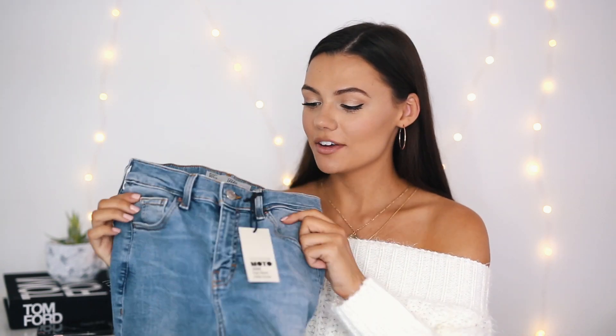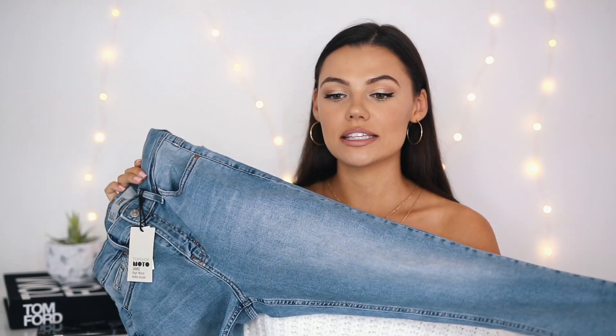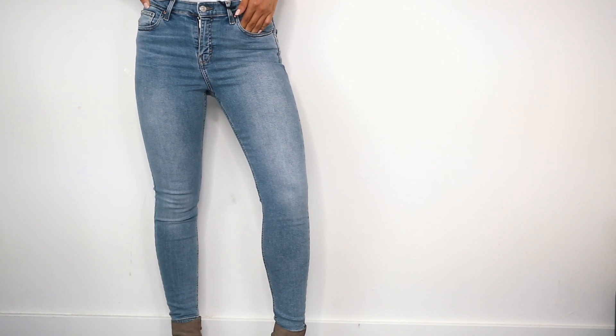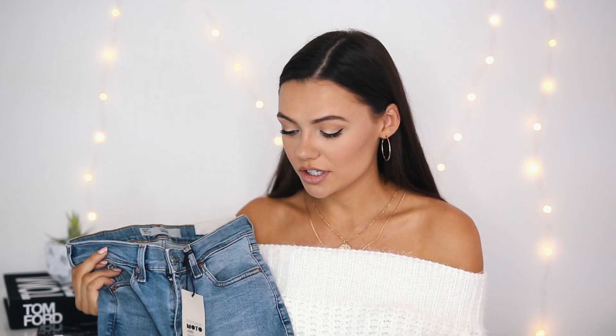Next up I got two pairs of jeans. The first one is this plain blue color — they're their Jamie jeans which are high waisted. I love high waisted jeans; they look good on a lot of different body types. They're also ankle grazers so you don't have to tuck them into your booties — they'll just stop right at your ankle.